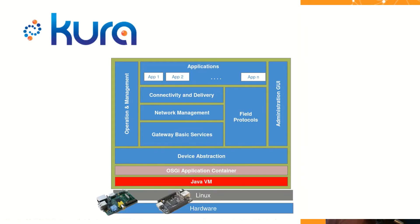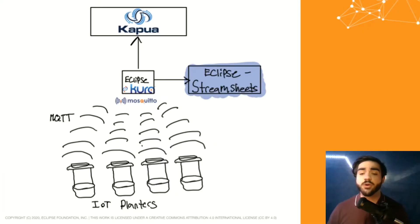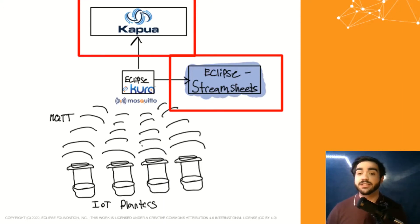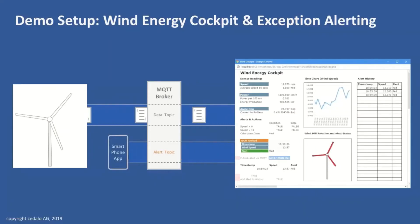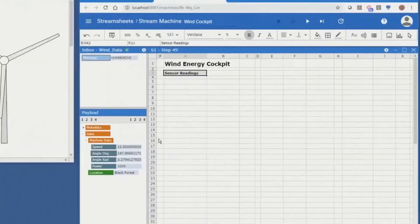Eclipse Kura allows us to easily and visually define flows to route data. Kura will route data to two other services, these being Eclipse Kapua and Eclipse Streamsheets. Eclipse Streamsheets is an application that allows us to demonstrate data visually with a very intuitive dynamic spreadsheet design.